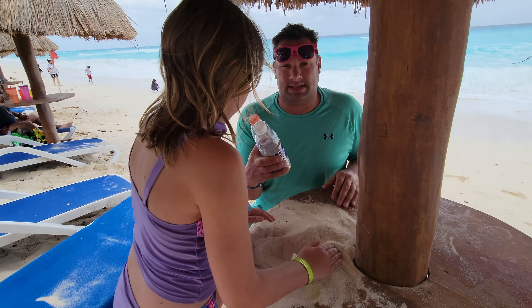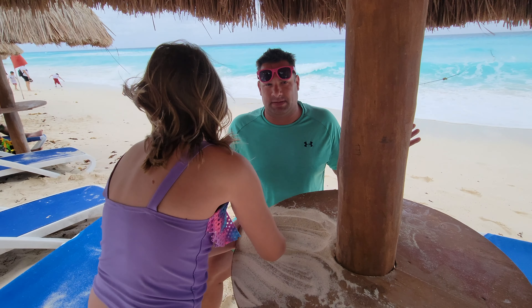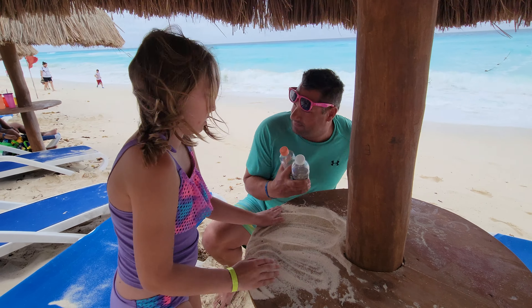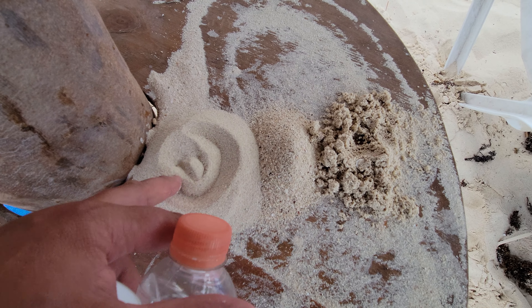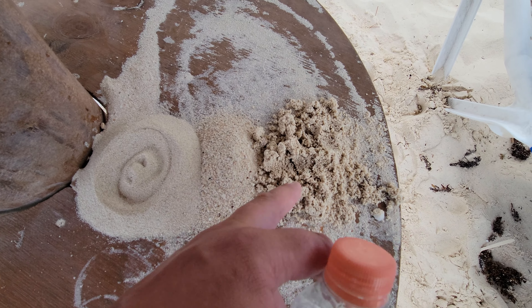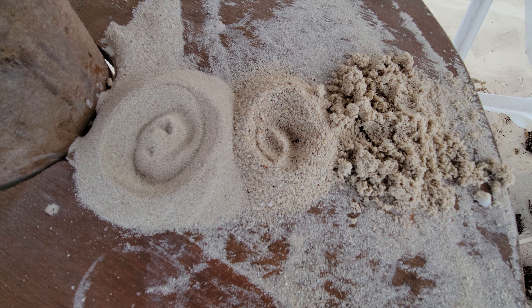I can't bring it home because it's against regulations — you have to quarantine your sand and get a special certificate to bring it home. Playa Norte on Isla Mujeres is very, very smooth sand. This is Cancun — it's a little wet. Playa del Carmen — pretty aggressive, pretty shelly.